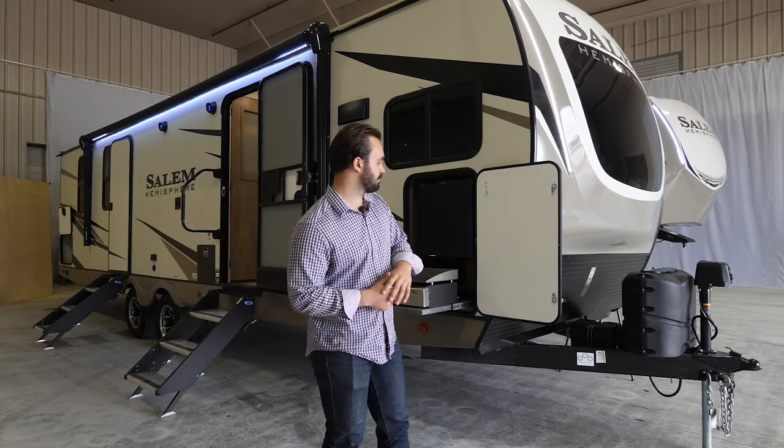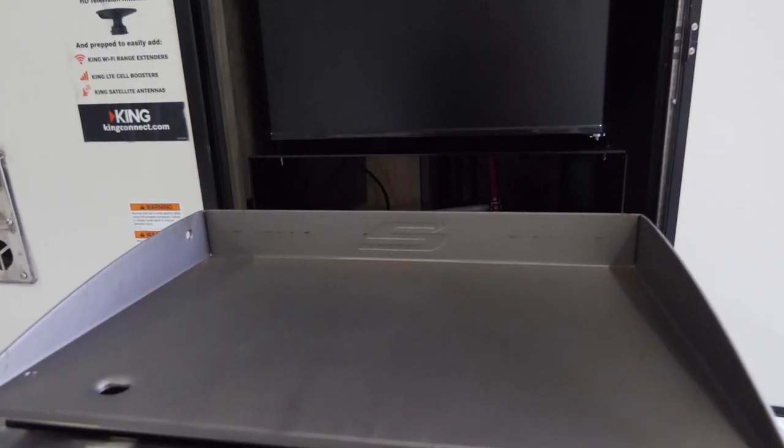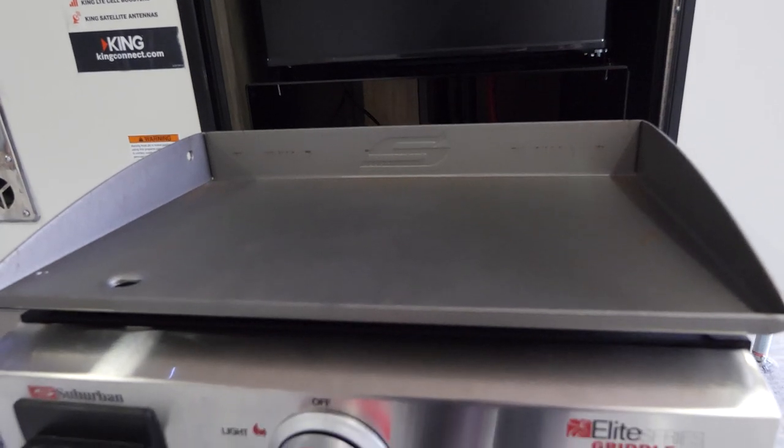Wrapping around to the side of the camper, you're going to have your mini outdoor kitchen — you've got your mini outdoor refrigerator and then your griddle right here below it. It's a nice little setup just beside the awning.